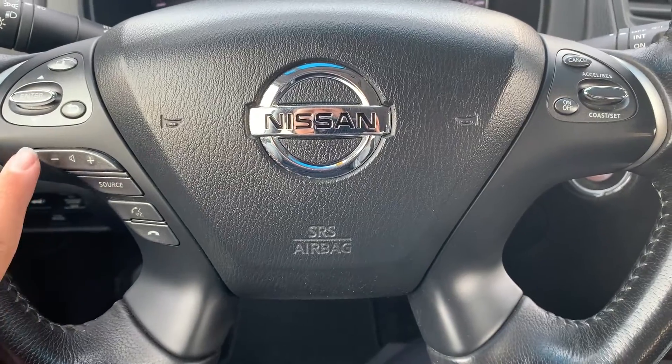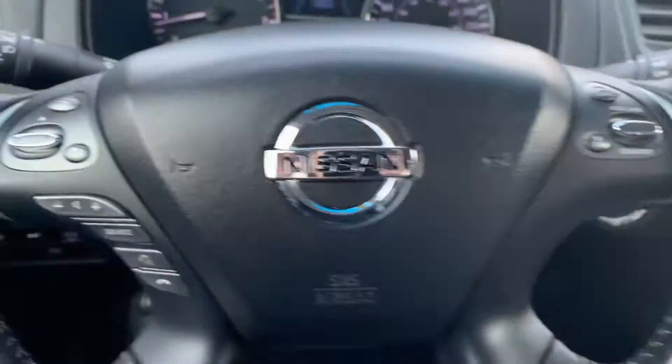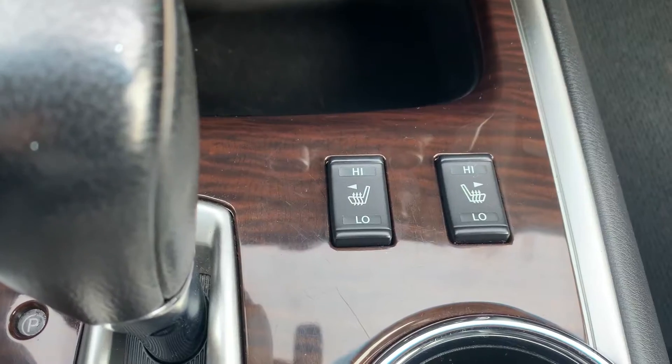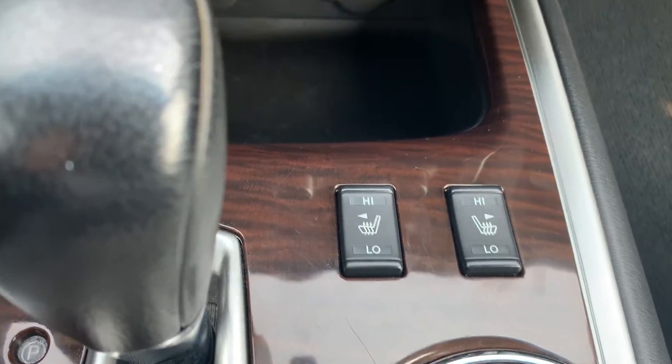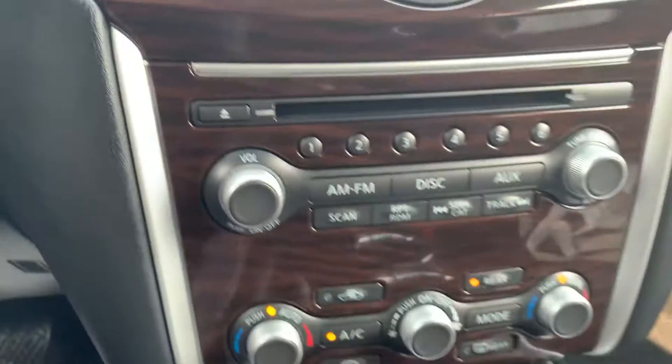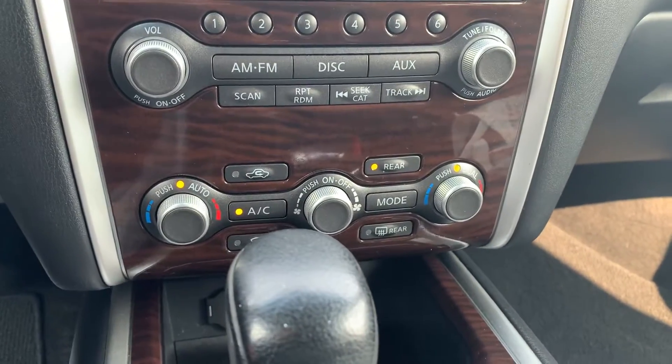Steering wheel controls include audio, Bluetooth, and cruise control settings with a heated steering wheel and seating for both the driver and the passenger. There is a push-to-start engine with dual climate controls.